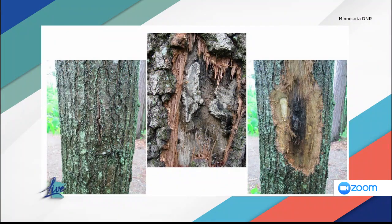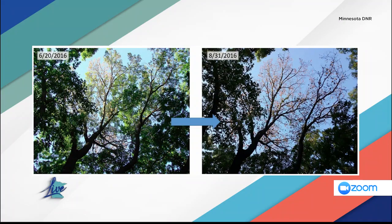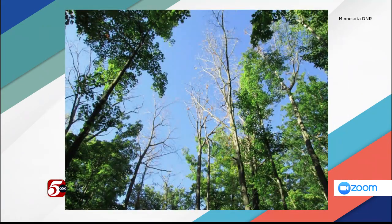The stars kind of have to align for above-ground oak wilt infection to occur. You need the fungus to be sporulating — you can see pictures of the spores — and you need insects out and about that carry the spores from a diseased piece of wood or tree to a fresh wound. You also need the tree tissue itself to be susceptible. That high-risk susceptibility period is from April through July.